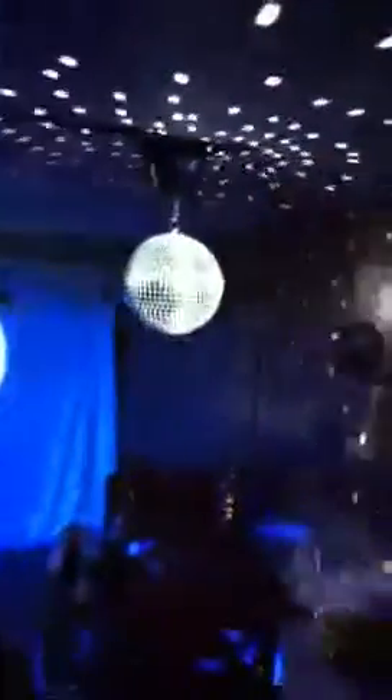And here's where all the magic is. Got a strobe light, a moonflower, a laser, a strobe, a mirror ball, my pin spot, and a couple more black lights.